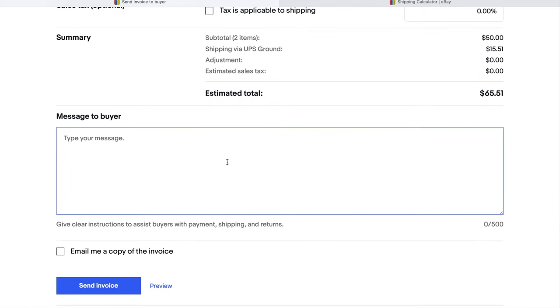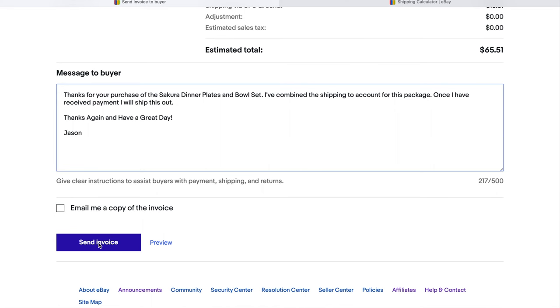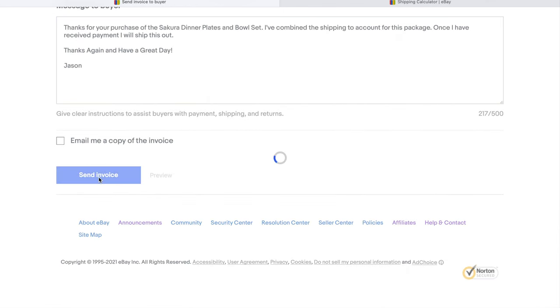Next you have the option to enter a message to the buyer before you send the invoice. I've entered: 'Thanks for your purchase of the dinner plates and bowl set. I've combined the shipping to account for this package. Once I've received payment, I will ship this out. Thanks again and have a great day.' Now I'm going to select send invoice. Make sure you've entered everything correctly and this is exactly what you want the buyer to see. I reviewed it, I'm ready to send. Confirmation — the invoice has been sent to the buyer. Now I'll wait for their payment before I ship.